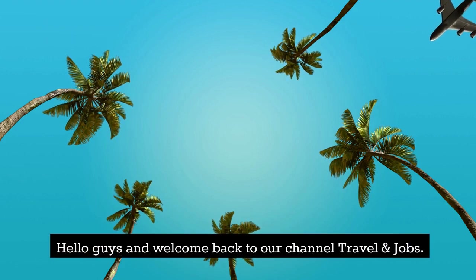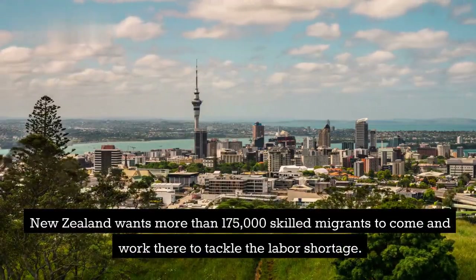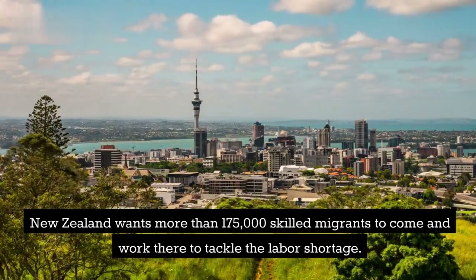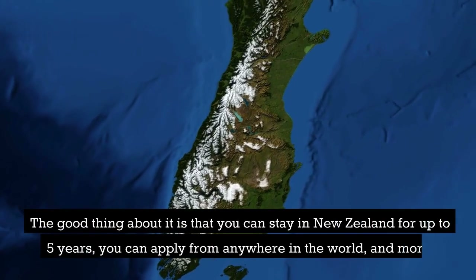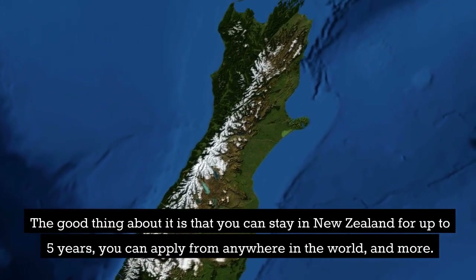Hello guys and welcome back to our channel Travel and Jobs. We hope you are doing great. New Zealand wants more than 175,000 skilled migrants to come and work there to tackle the labor shortage. The good thing about it is that you can stay in New Zealand for up to five years and you can apply from anywhere in the world.